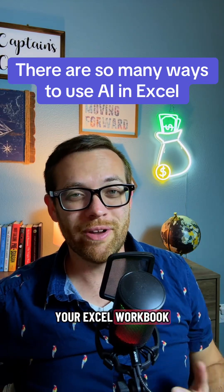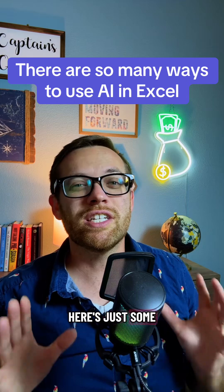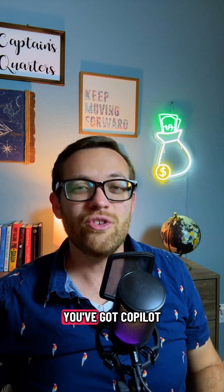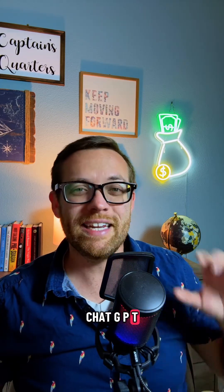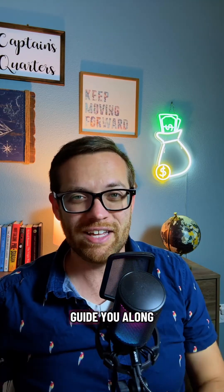Do you think the only way to automate your Excel workbook is with Visual Basic Macros? Well, think again. Here's just some of the ways that you can automate Excel today. First of all, you've got Copilot built right into Microsoft Excel. It brings all the power of a chatbot like ChatGPT right into Excel, and it can work directly with your workbook and guide you along the way.